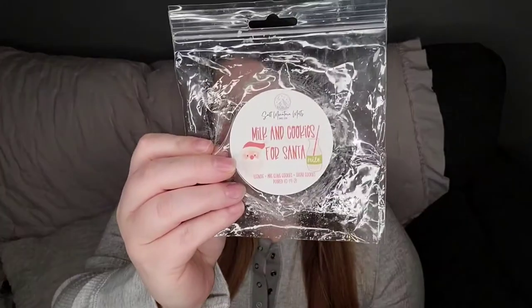Milk and Cookies for Santa from Salt Mountain Melts — Eggnog, Mrs. Claus Cookies, and Sugar Cookies. On cold, it was the best eggnog scent I've ever smelled, and it was pretty good for the first couple of hours. After it had been melting a while, it started getting this really burnt, heavy spice scent. I'm so glad I didn't search this one out and get more, because I did not end up liking it.